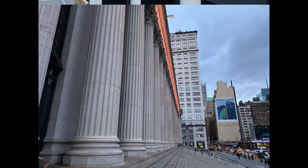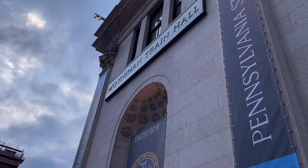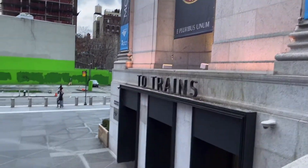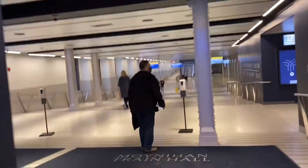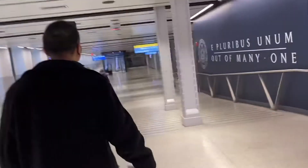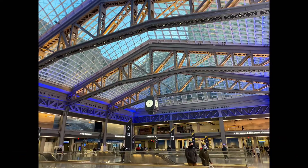We then exited the post office, looking over at the Corinthian columns, and headed into the southern entrance of the Moynihan Train Hall. I knew there was public art to be found, so we wanted to explore and find it. This was on a Saturday in January 2021, and you can see how empty it is during this time.